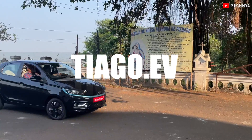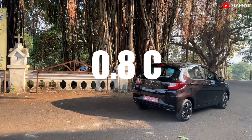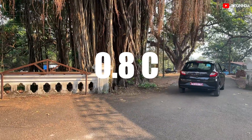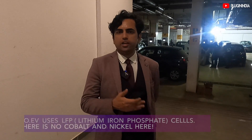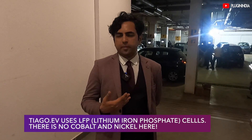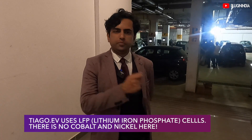The Tata Tiago EV variant we received has a 24 kilowatt-hour battery pack. Our assumption is we will be charging the Tiago EV at around 1C, so we expect it to accept around 19 kilowatts peak power. According to our recent test, the Tata Tiago EV has a range of approximately 180 kilometers with a mix of highway and city driving. We reached the hotel with about 8% SoC remaining and an ambient temperature of about 30 degrees Celsius. That is when we plugged in the car.